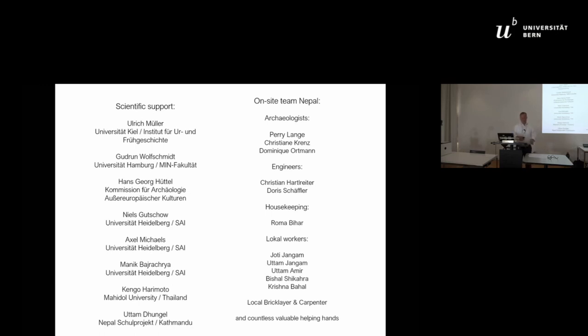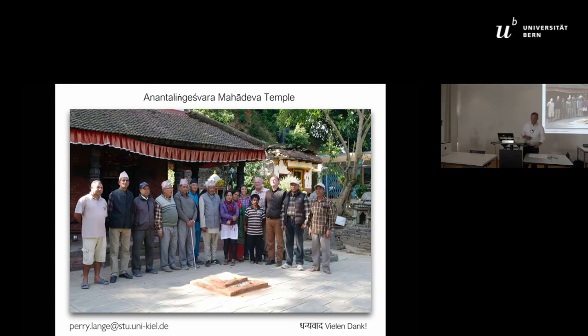We have had a lot of support for our team from Germany and around the world, and we must say thank you very much to all these people. If you have further questions, please contact me. The publication will appear in the German journal Zeitschrift für Außereuropäische Archäologie at the end of the year. Thank you very much.